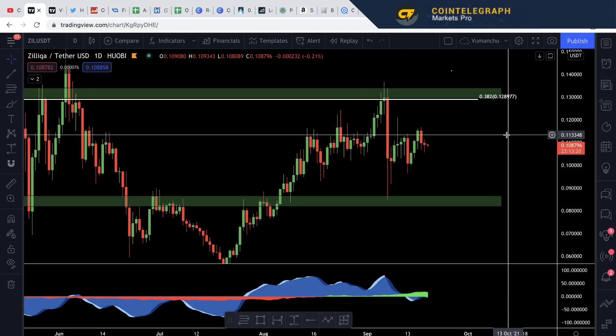Hi guys, welcome to Operation Crypto. This is a price analysis update on Zilliqa. We'll take a look at both the USDT and the BTC pairings and identify a few key levels where we could potentially invest, what's gone on in the past, and then we'll have a look at some key levels above and maybe even a little bit of a price prediction thrown in there too.